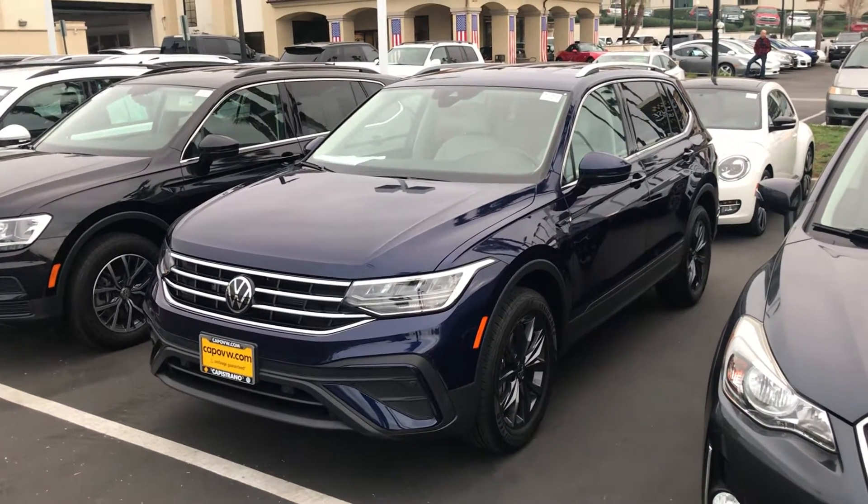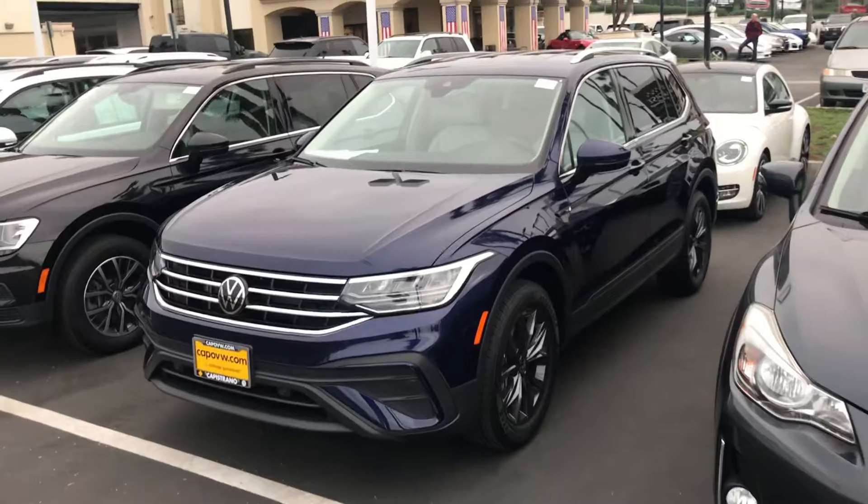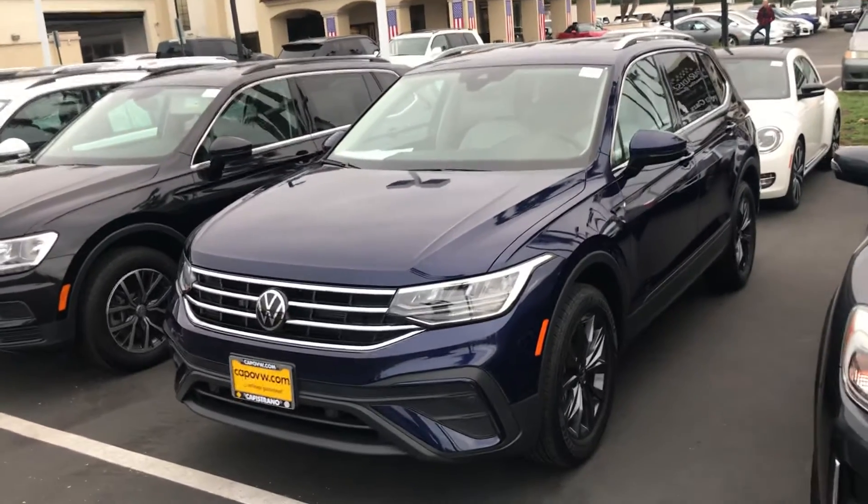Hey, good afternoon, David. Chuck here at Capistrano Volkswagen. I want to give you a look at this Tiguan you inquired about.